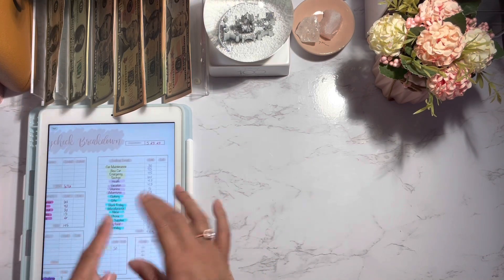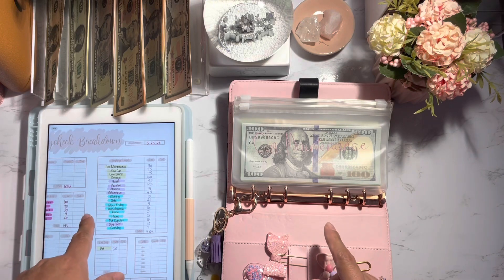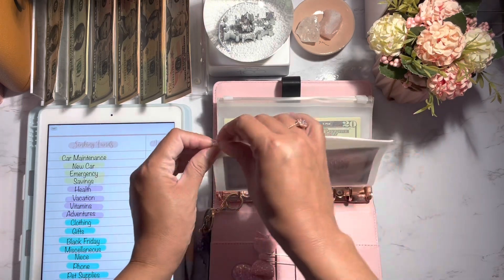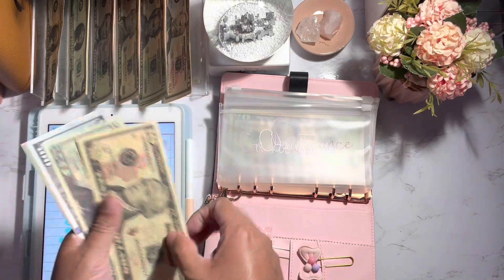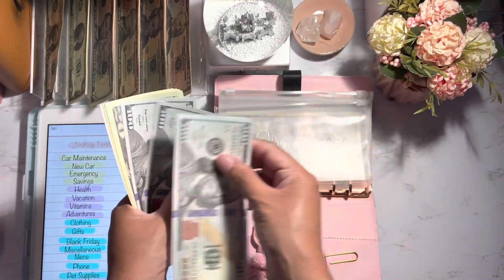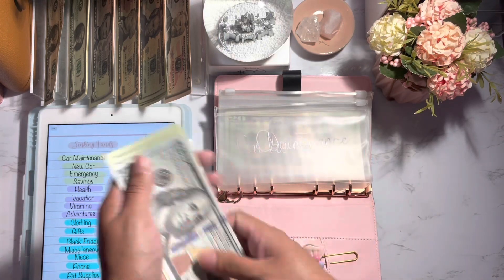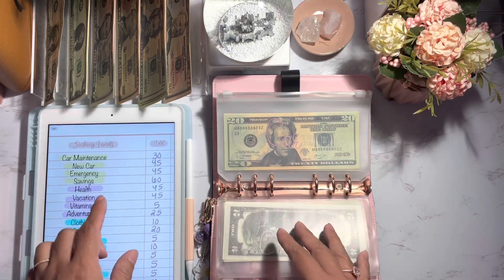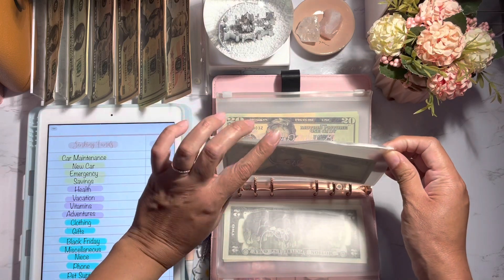I'm going to write down the balance for everything off camera just to make this a little bit quicker. Moving on to my high priority sinking fund — for car maintenance I'm going to be adding $30 this pay period. We now have $437 in car maintenance. I'll do a bill switch if I end up doing a sinking fund closeout video. For car, I will be adding $45 this pay period.